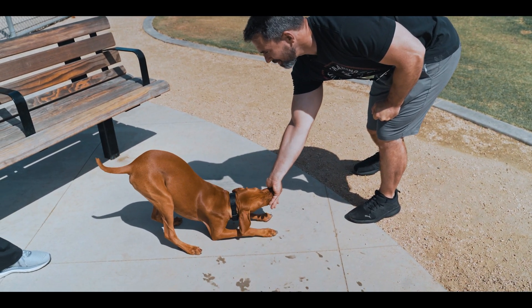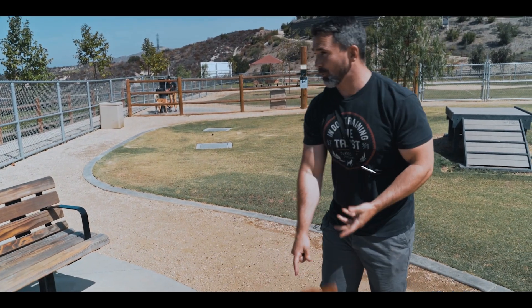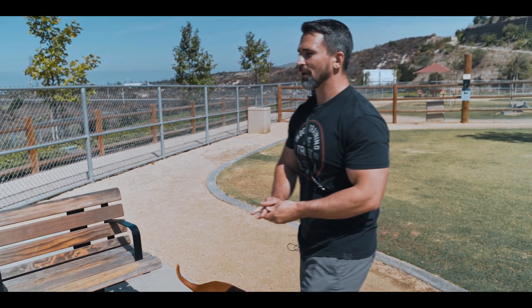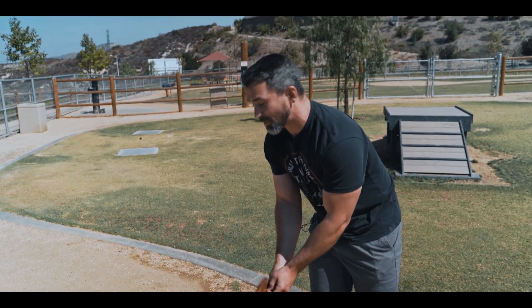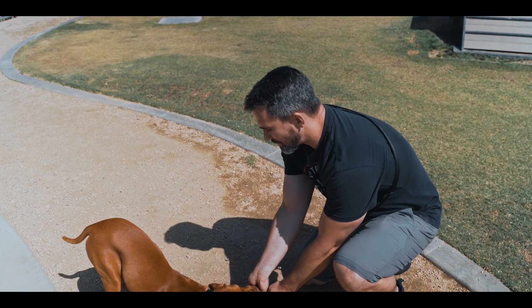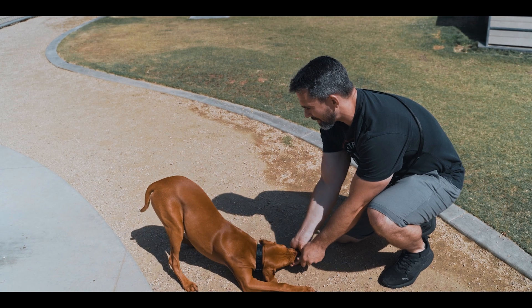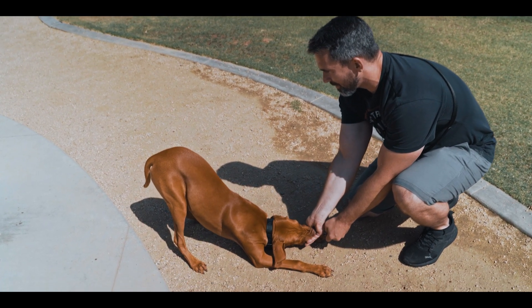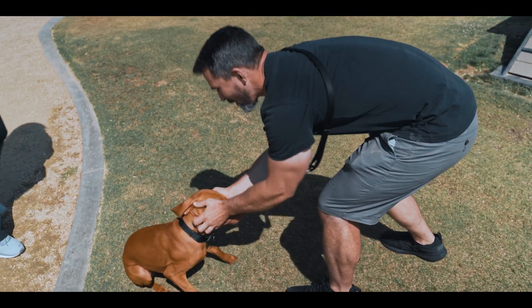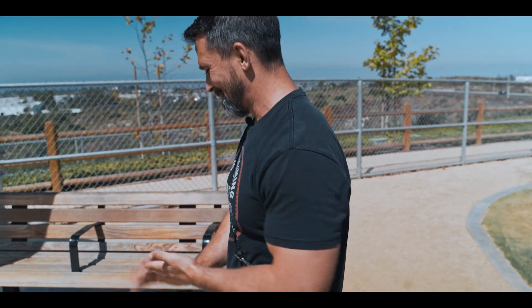Wait for that butt to go down – I gave him a piece right there. If a dog is putting in effort to get a reward and doesn't get it right away, some will give up. So I rewarded the effort. Sometimes the dog will keep their back end up and won't lay all the way down. In that case, I get down at the dog's level and keep giving rewards – eventually he'll get tired of holding his butt up and it will go down. There we go – that's what we wanted!